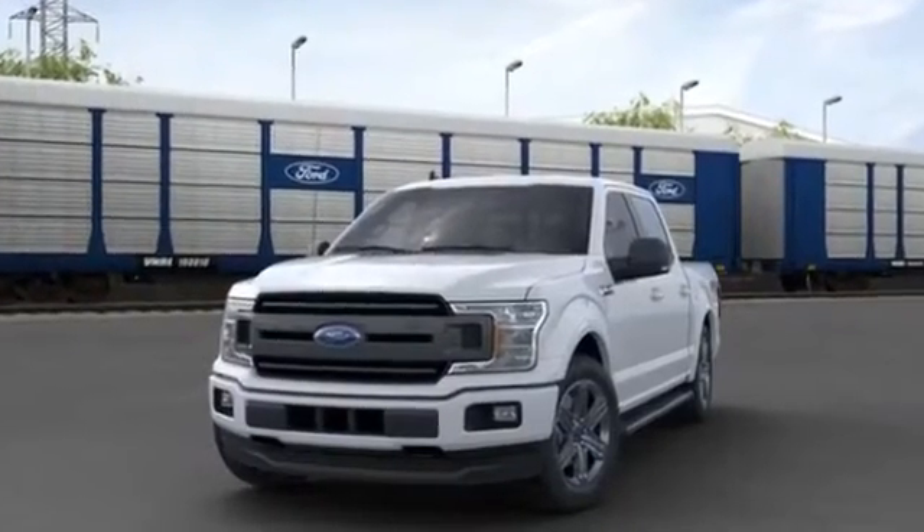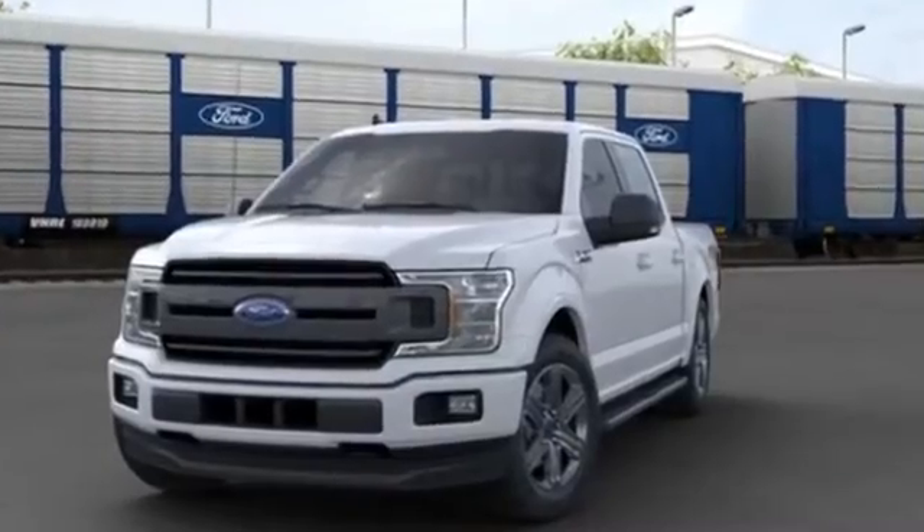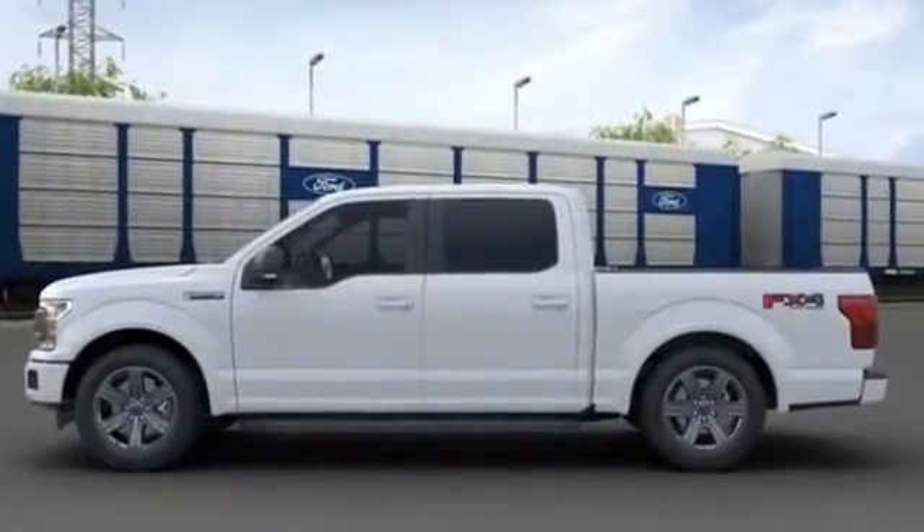2020 Ford F-150. Experience the difference with these exceptional built-in comfort and convenience features.